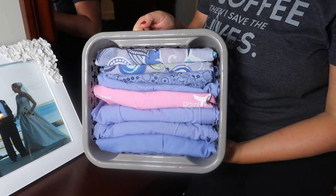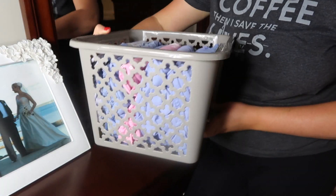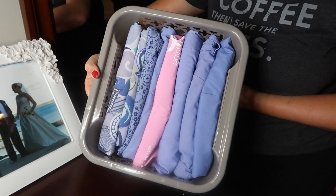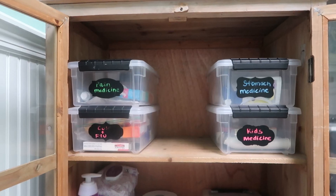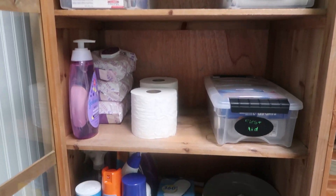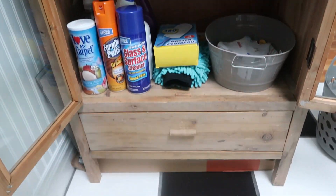Hey everyone, it's Carolyn and welcome back to Contemporary Mama. Today's video is another episode in my monthly decluttering series. If you are new, I have been taking you along on decluttering my house for almost the past year. Today we are going to be tackling three areas, so let's head right on into it.